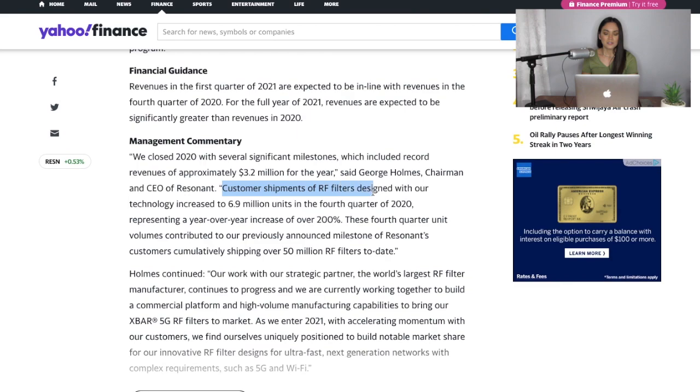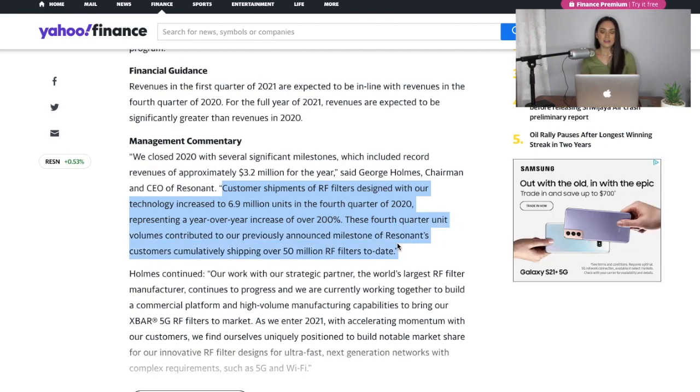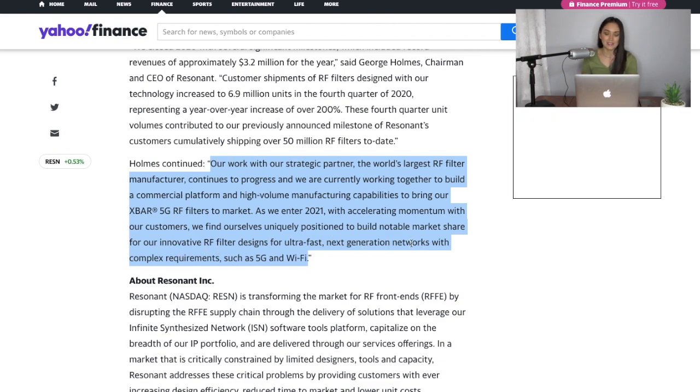CEO George Holmes said: 'We closed 2020 with several significant milestones, including record revenues of approximately 3.2 million dollars for the year. Customer shipments of RF filters designed with our technology increased to 6.9 million units in the fourth quarter of 2020, representing a year-over-year increase of over 200 percent. These fourth quarter unit volumes contributed to our milestone of Resonant customers cumulatively shipping over 50 million RF filters to date.' He continued that their work with their strategic partner, the world's largest RF filter manufacturer, is progressing to build a commercial platform and high-volume manufacturing capabilities for export 5G RF filters.